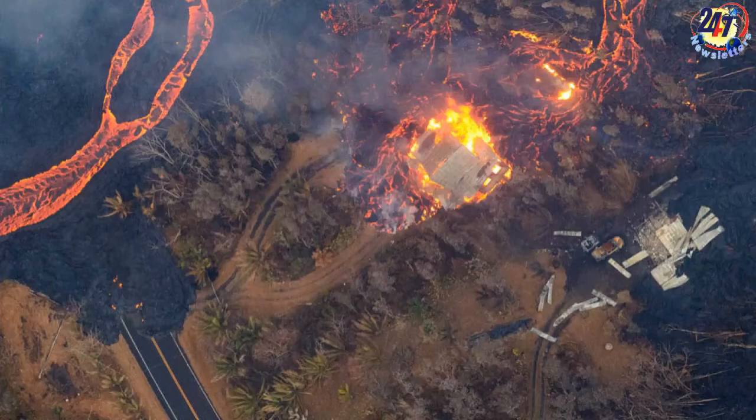This period of activity began on May 3, though Kilauea has in fact been in a constant state of eruption since 1983.